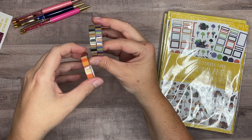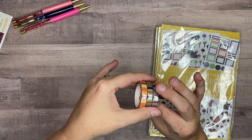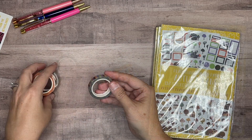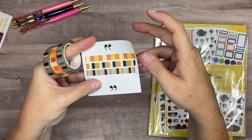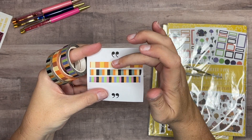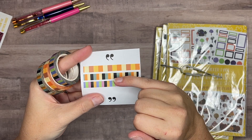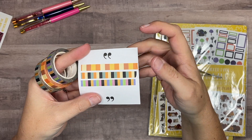I also got some washi tape, which coordinates with the sticker books. I'll take these out of the wrappers to show you what they look like. I picked three different ones — there were more available, but I chose ones I felt would work well. This one's more of a fall vibe, this one is like Halloween, and I really liked the colors of these two — again kind of Halloween but could also be fall.